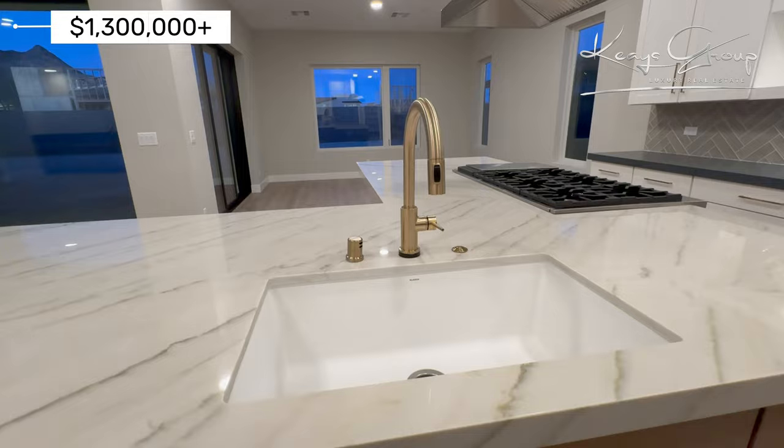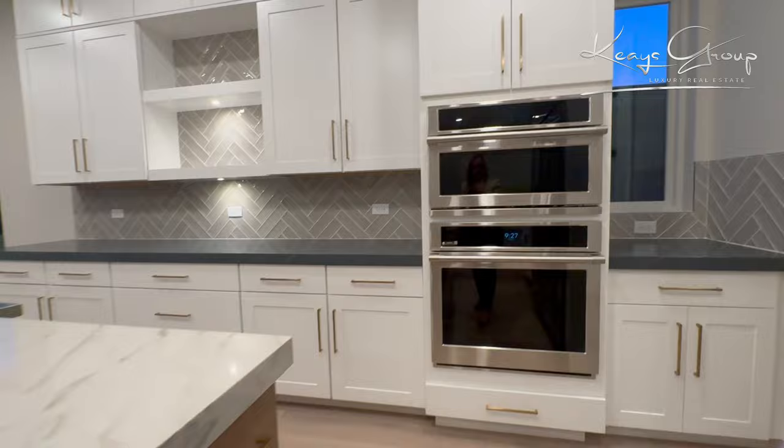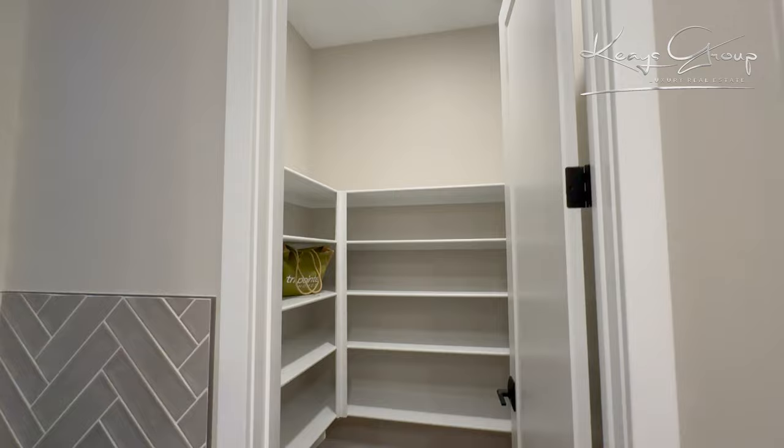Here's the faucet — single basin sink. Lots of cabinets in this beautiful home. Here's the pantry.